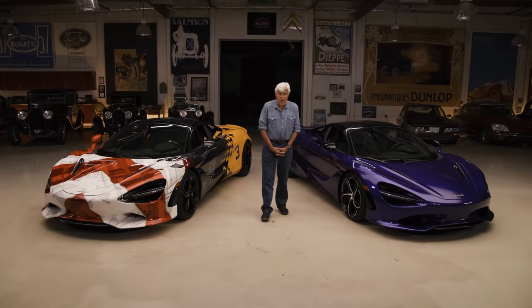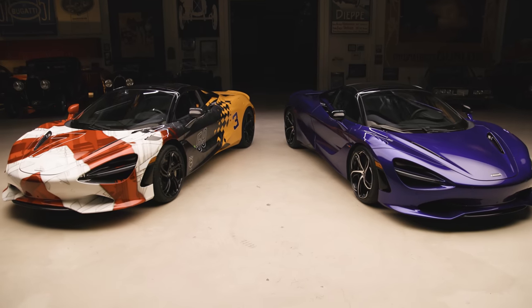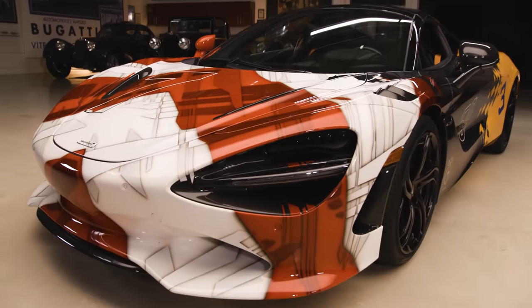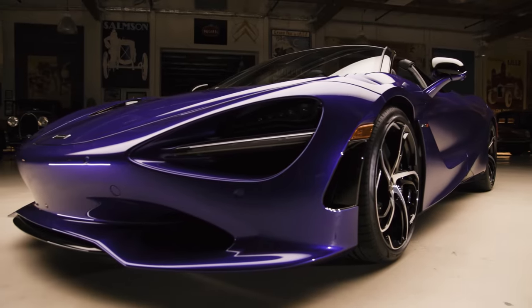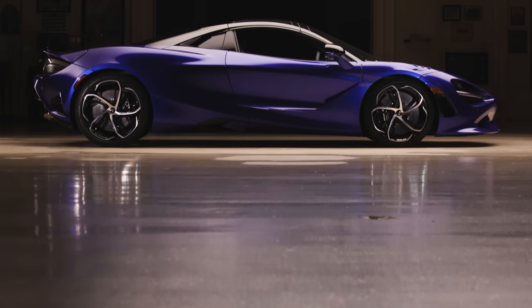In an episode of Jay Leno's Garage, the car we're featuring today is our old friend McLaren. We are going to be the first to drive the new 750S. There are two of them here. This one has a rather exotic paint job, which you will learn about in just a minute. And you can buy both of these, but we're going to take this one out and learn what's new, what's improved over the old model.